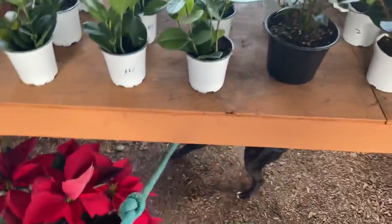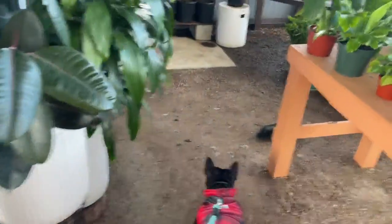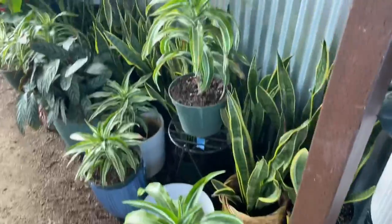First we stopped by all the house plants. I looked all around and Lucy definitely helped me pick the ones I was going to get.